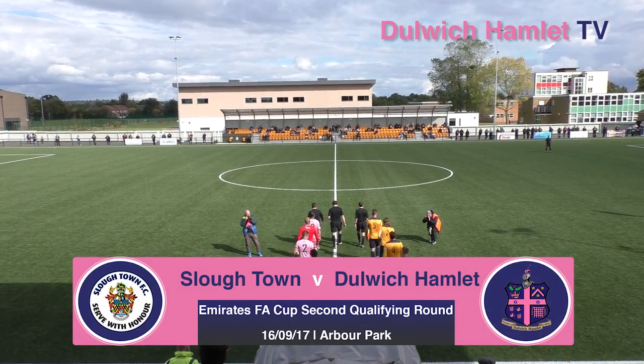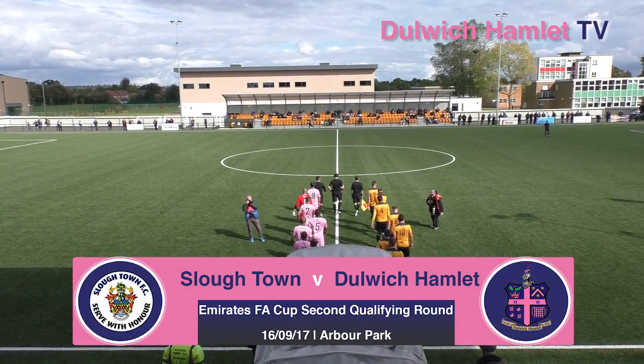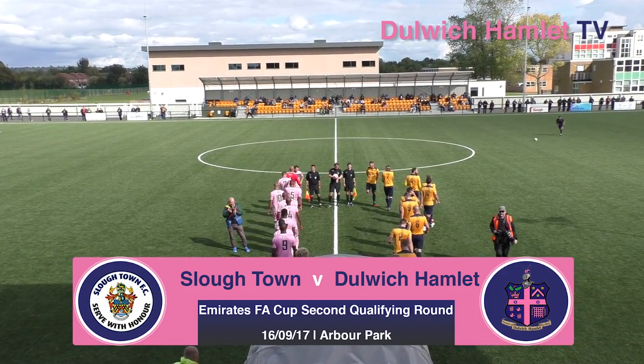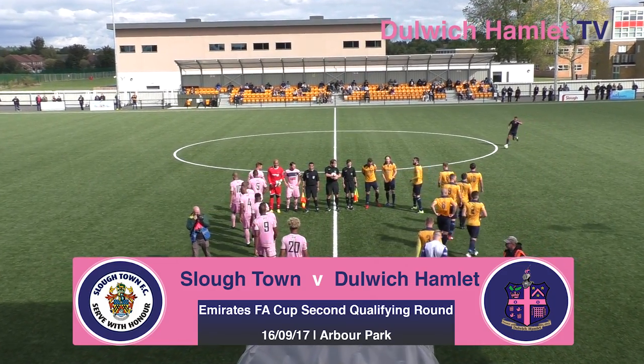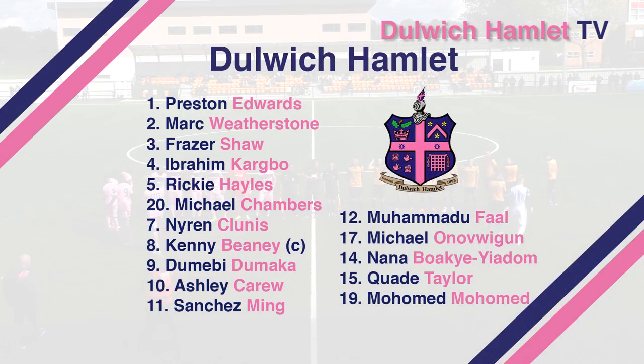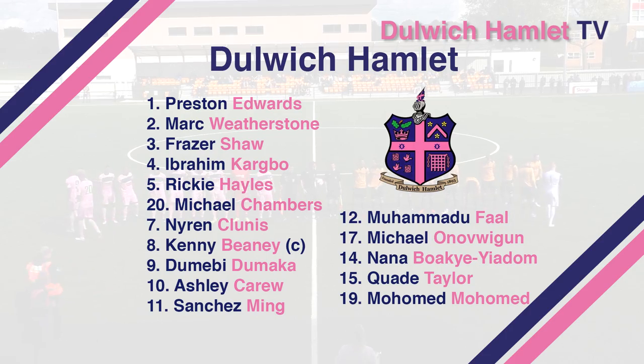Dulwich Hamlet make their first trip to Arbour Park this afternoon for FA Cup second qualifying round action against Slough Town. Dulwich conceded a 94th minute goal at home to Henton on Tuesday night to lose 1-0 to the Greens. They're looking for a spot in the third qualifying round for the first time in four years and bring in Ashley Carew and Sanchez Ming for Nathan Ferguson and Mohamedou Fahl.